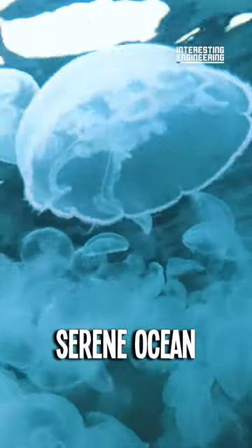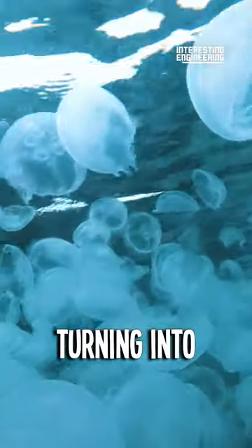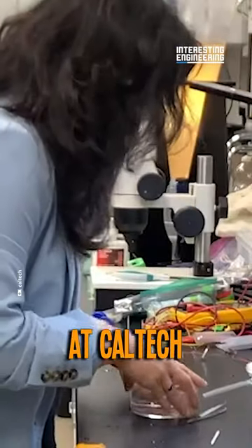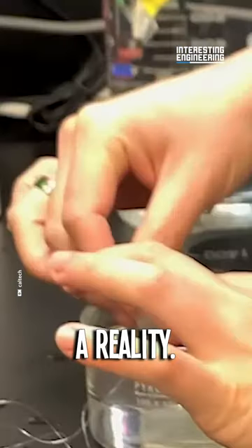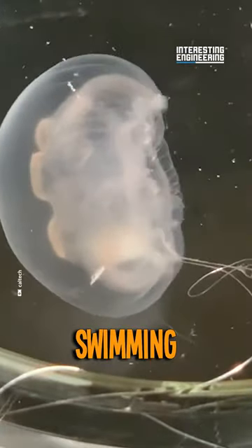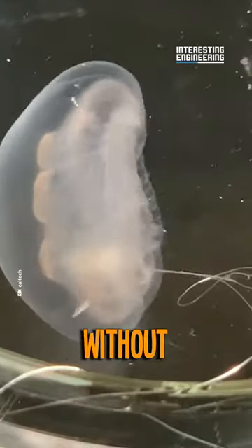Imagine jellyfish, those serene ocean drifters, turning into super swimmers. Thanks to engineers at Caltech and Stanford, this is now a reality. They've created a tiny prosthetic that boosts jellyfish swimming speed and efficiency without harming them.